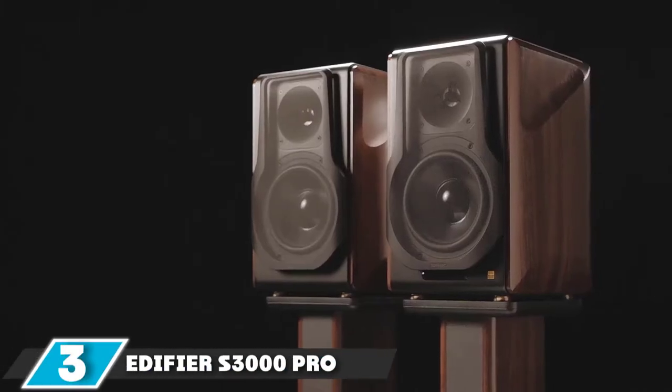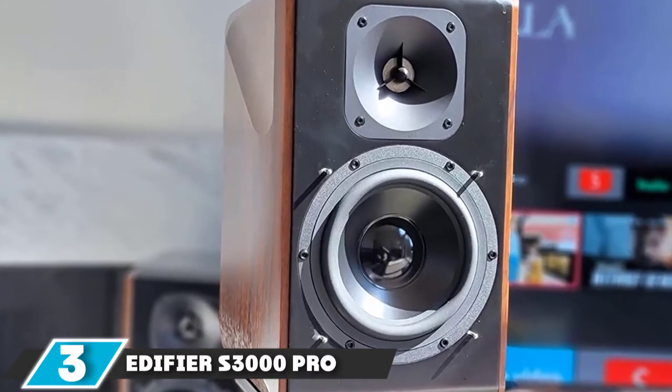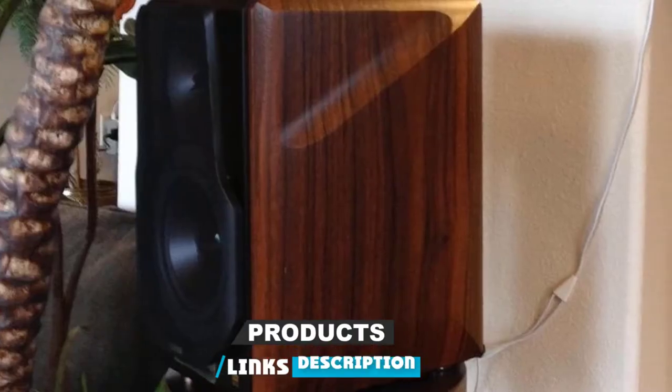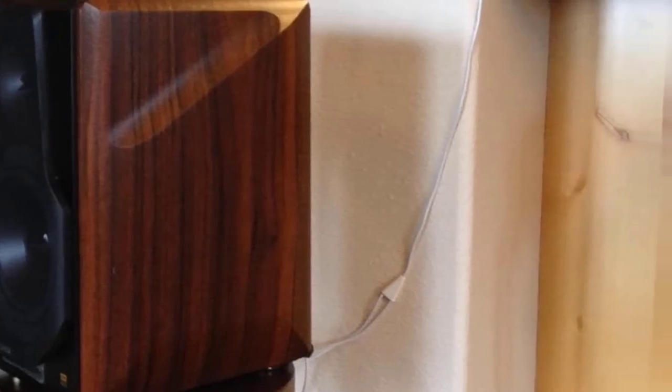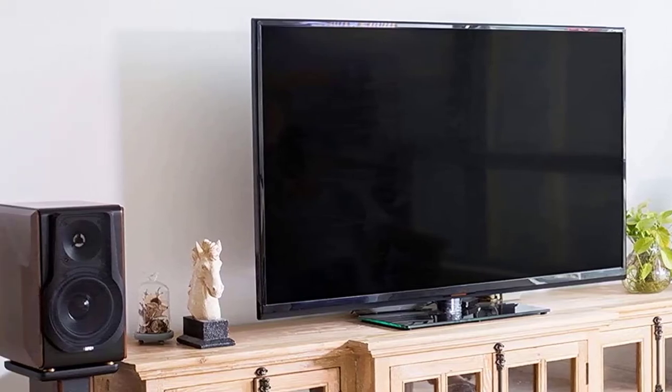The number three position is held by the Edifier S3000 Pro Audiophile Active Speakers. As one of today's most affordable audiophile speaker options, you can turn your laptop, television, desktop, and more into a fully equipped sound system. Although it is a bookshelf design, you can attach this product to a stand to deliver acoustic benefits to the entire room.